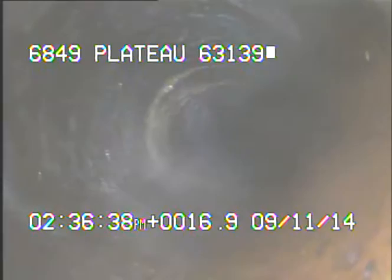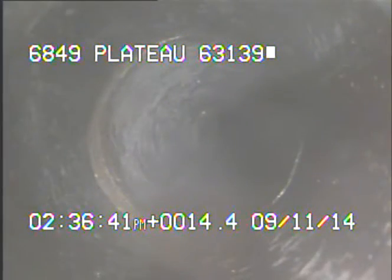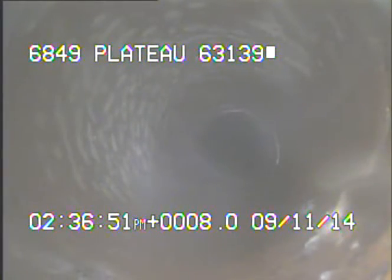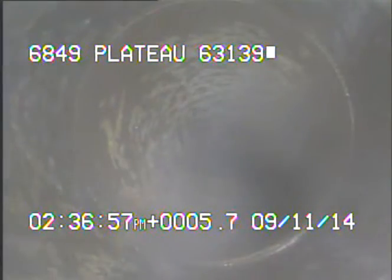Right here we're looking down inside of MSD's main. I'll go on record as I come back. Here's another one. Here's another one.